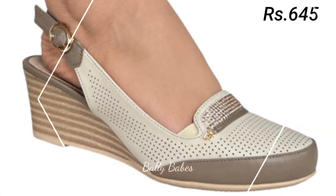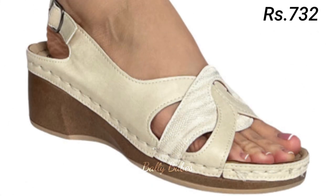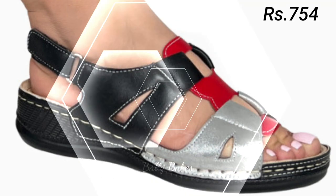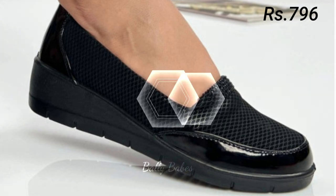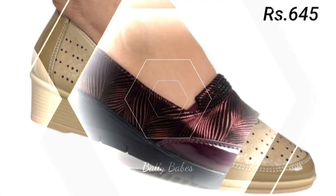Next we have slip-ons — a comfortable option for women's footwear that also comes in many different styles, from sneakers to loafers. Slip-on sneakers are perfect for running errands or going to the gym, while loafer-style slip-ons are a classic choice for work or more formal events. When choosing slip-ons, look for ones with good arch support and cushioning for maximum comfort.